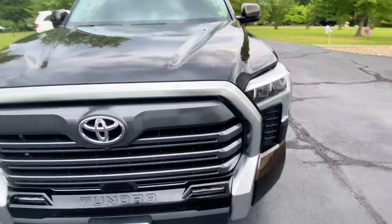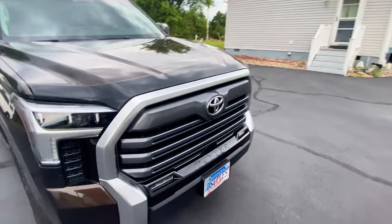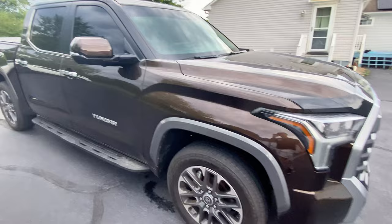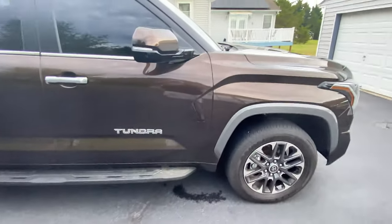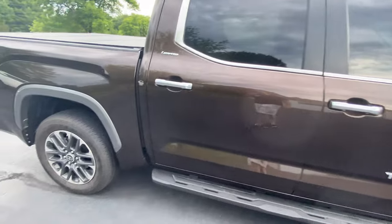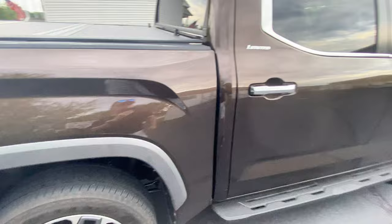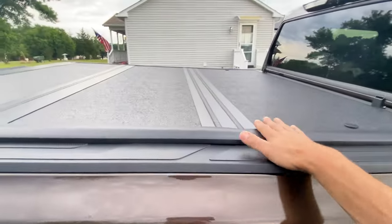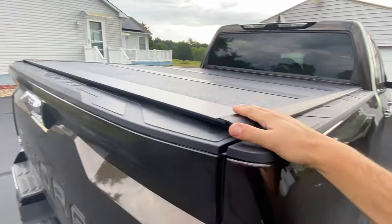So as of the filming, this is July the 4th, 2024. I bought this truck just a couple of weeks ago, just before our family went on our annual vacation to the beach. This is a 2024 Tundra Limited CrewMax. I really haven't done a whole lot to it yet, but I do plan on some more modifications at some point.